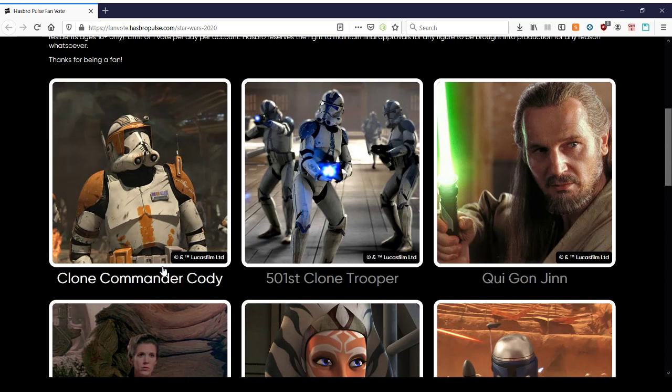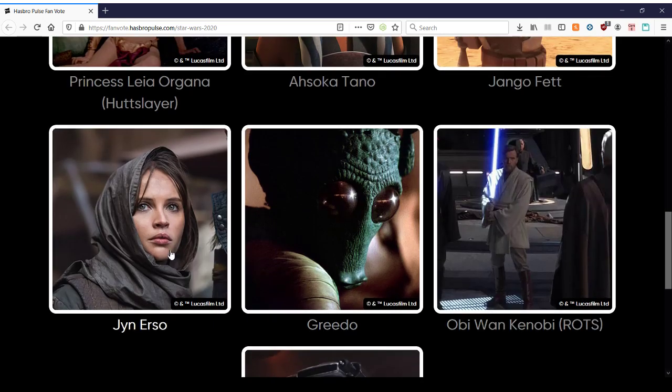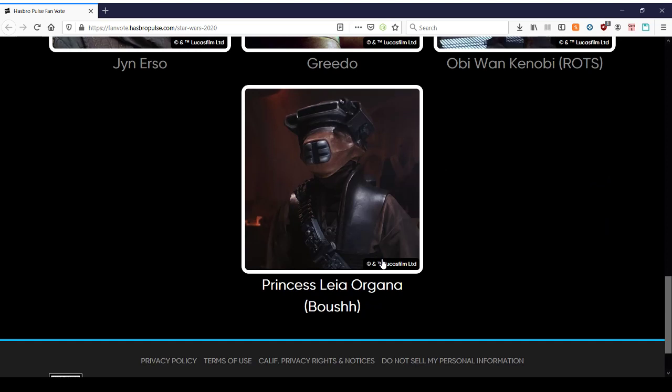So the figurines they want to make include: Clone Commander Cody from The Clone Wars, as well as the 501st. Qui-Gon Jinn. Princess Leia in her slave outfit. An adult Ahsoka Tano. Jango Fett. Jyn Erso from Rogue One. Greedo. Obi-Wan Kenobi from Revenge of the Sith. And Princess Leia again in her Boushh outfit.